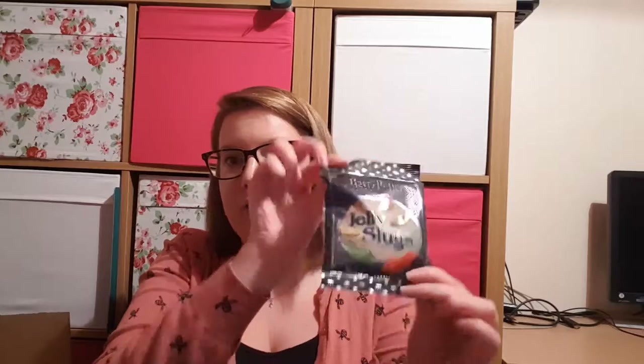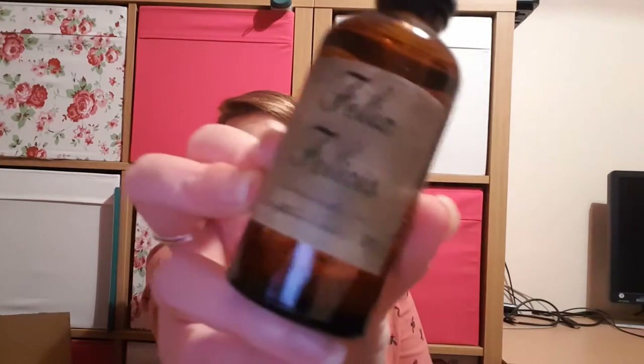Next, after shaking off bath salt dust, we have a packet of sweets — jelly slugs. I know they sell these on their own website as a separate item. We then have another licensed item which is a Platform 9¾ key ring. Then we have something in a little tube — a little bottle of Felix Felices brewed in September 1996. I'm assuming that's meant to be when they brewed it and bottled it up at the end of potions class. That's really cool — a bit different from the standard Felix Felices you see.